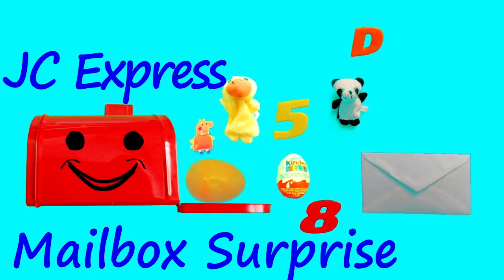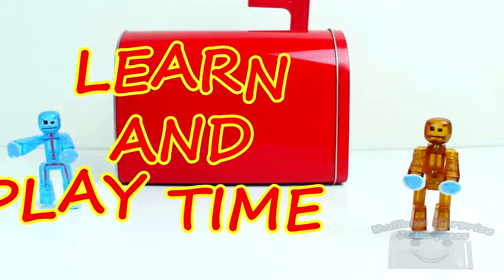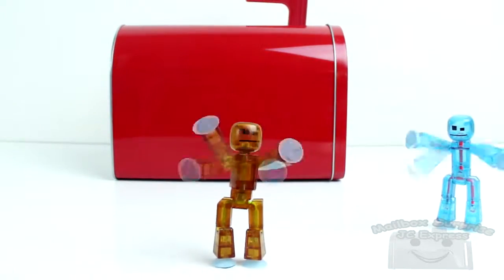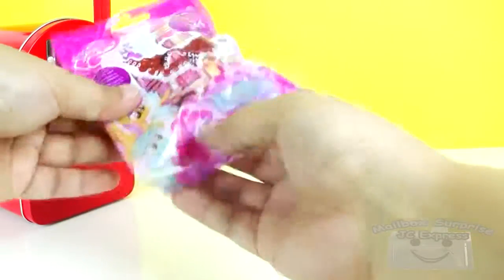JC Express Mailbox Surprise! It's Learn and Play Time! To inspire you to learn today, here's our first surprise!